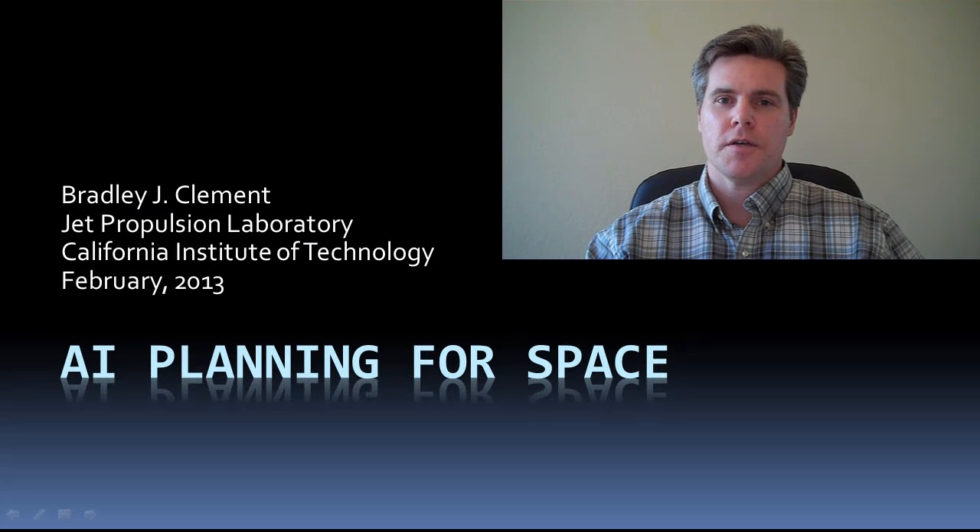Hi, I'm Brad Clement. I'm going to talk about artificial intelligence for space applications. I work for the NASA Jet Propulsion Laboratory. JPL is a lead U.S. center for robotic space exploration and has space-based programs in the Earth sciences and astronomy.